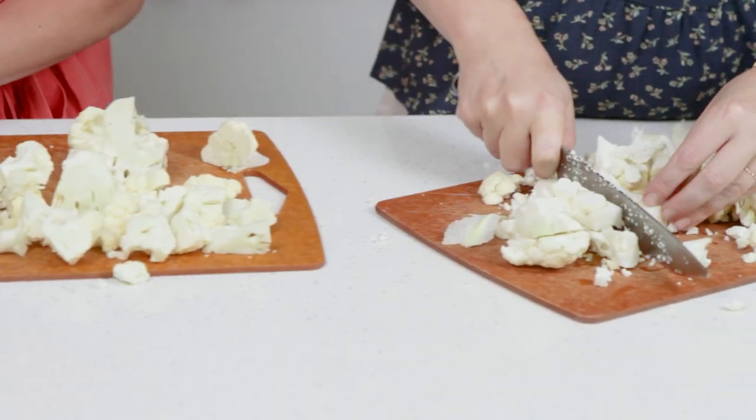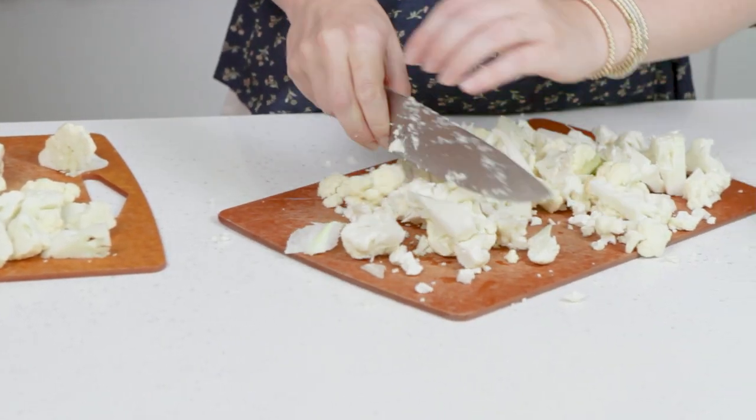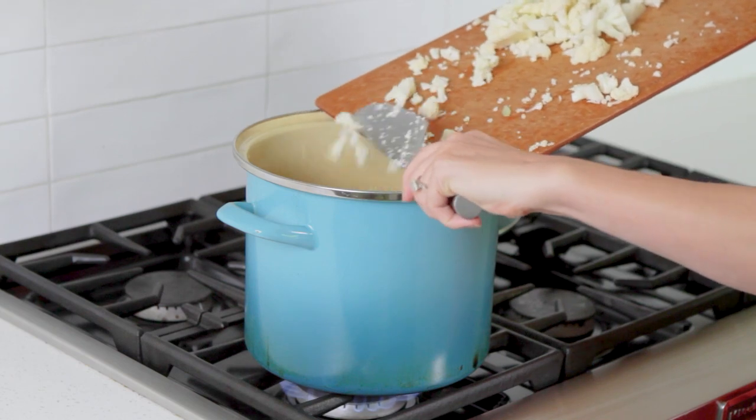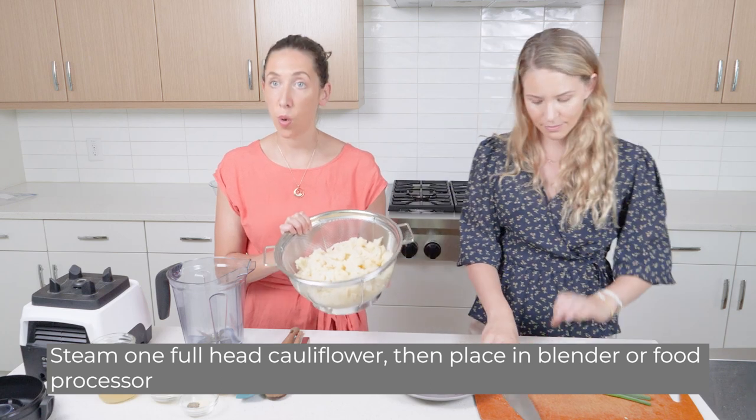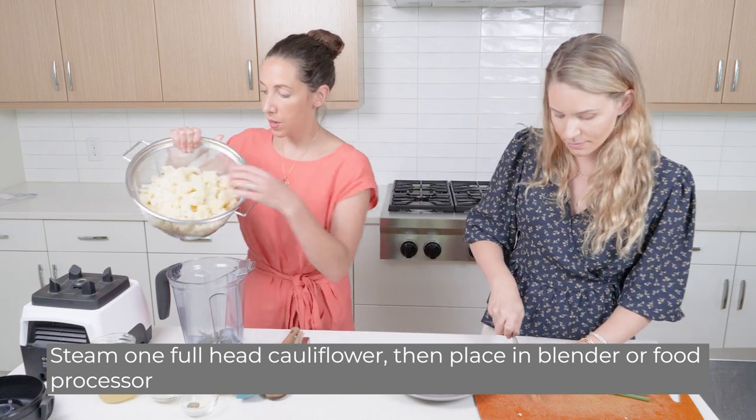And of course that fiber. In this twice baked cauliflower, we're doing our best to mimic a twice baked potato. We're going to start with some steamed or boiled cauliflower and put it in the blender.